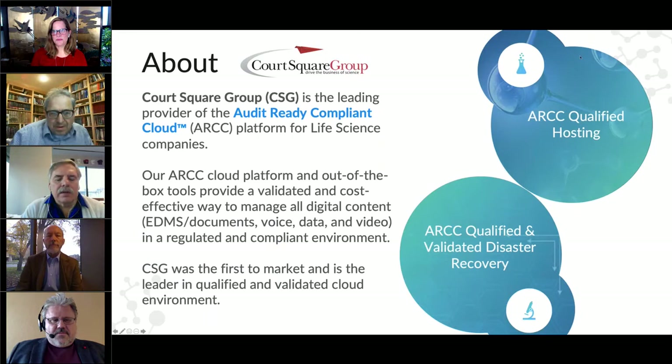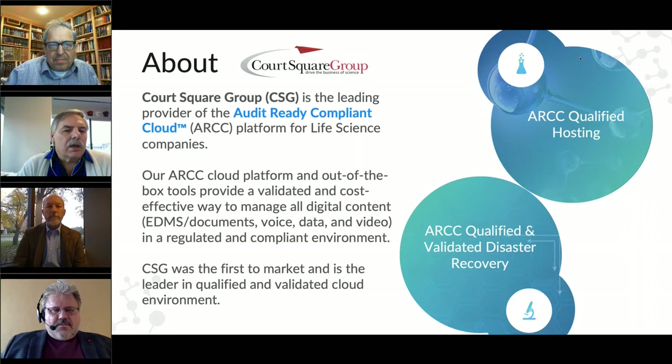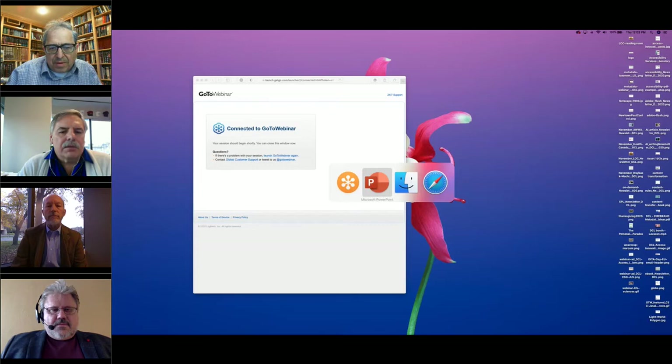Sure. Court Square is a managed service provider specifically for the life science vertical, and we have what we call our audit-ready compliant cloud environment where we host numerous content and management platforms.